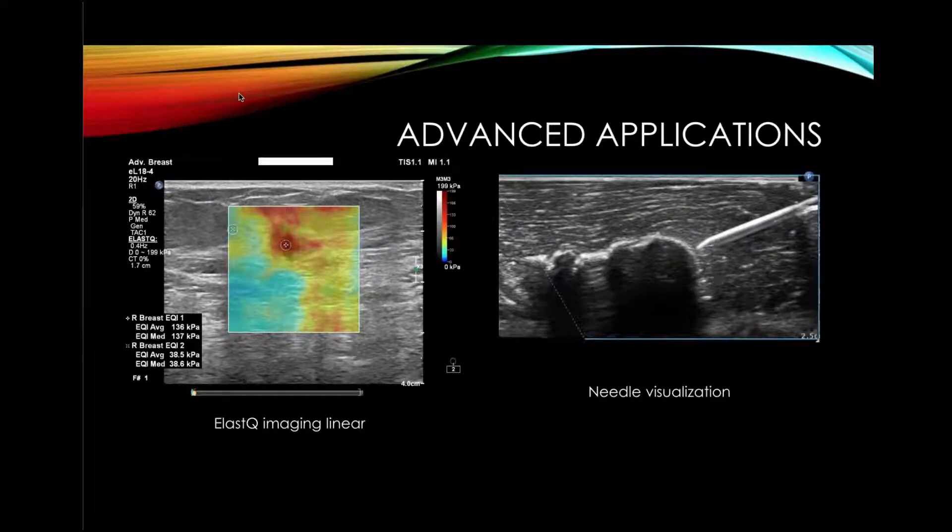Regarding other advanced applications: elastography is done on every patient that has a mass in our practice, and we have found it markedly improving our care for these patients and eliminating the need for unnecessary biopsies. One question that came up was needle visualization — with this nice, thin elevational focus, we can see the needle very well and position it wherever we like in the lesion to get an appropriate specimen.